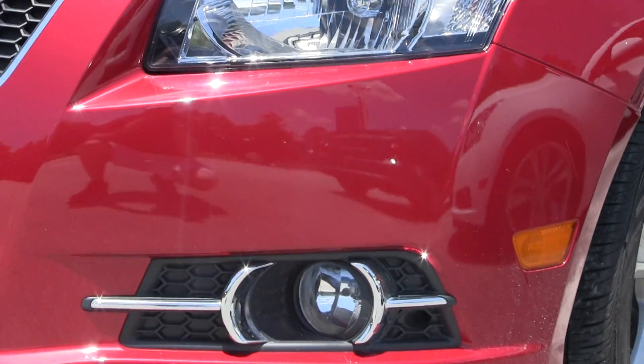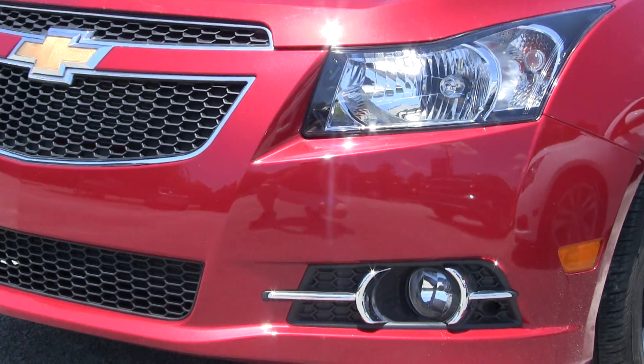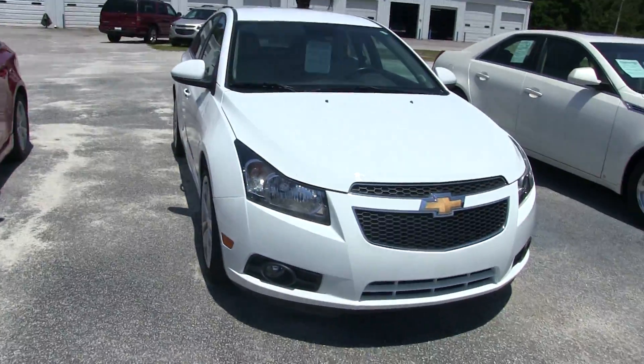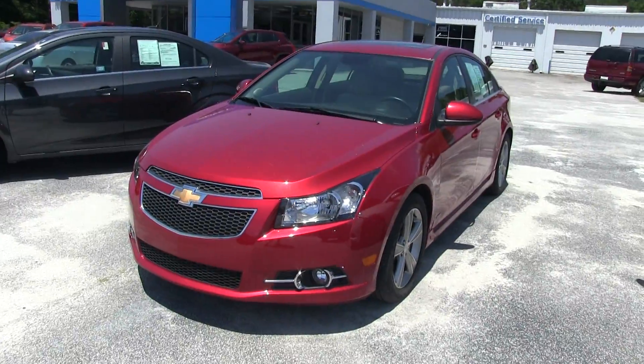Headlights look good. Fog lights look nice down there. Front bumper's looking good on the Cruze with that gold Chevy bow tie — I'm liking the color here. There's a white one right there, and you can see that the red really pops nicely.